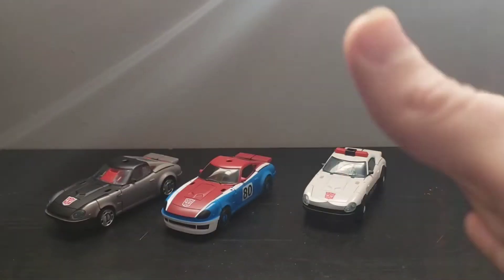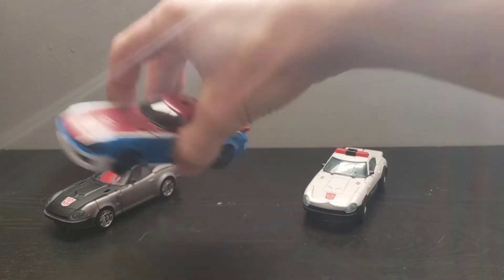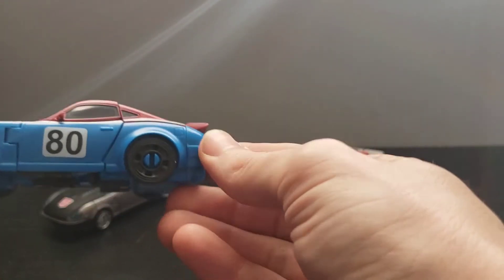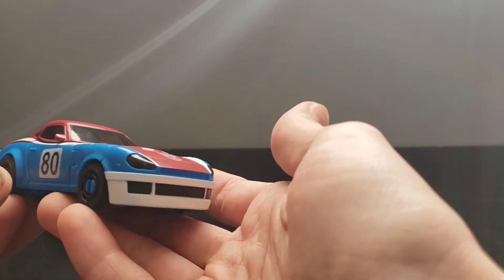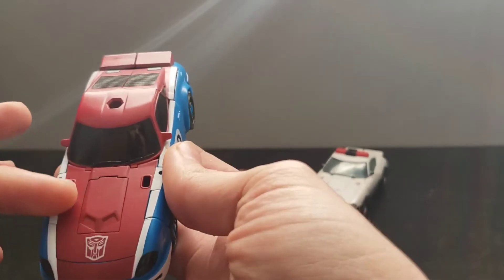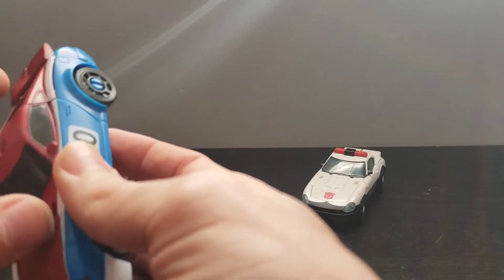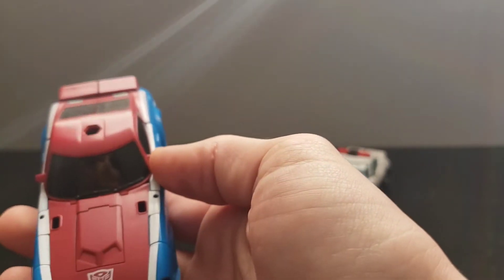I'm going to start off with the first one that was released — the first one I received — which is Smokescreen. This is a beautiful, beautiful figure. The paint is very well applied across the figure. I do like the red. Due to all the red being painted on this figure, it matches up very, very nicely.